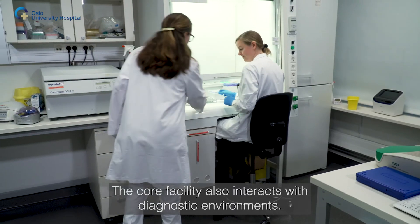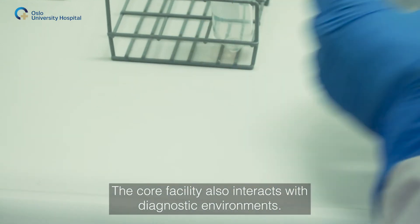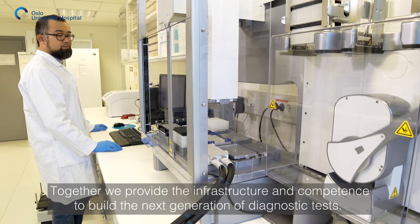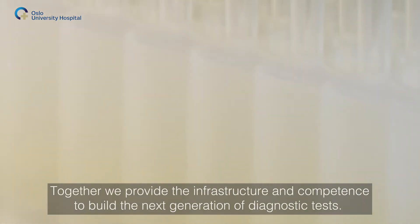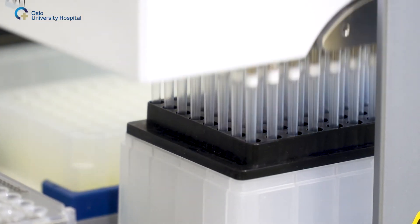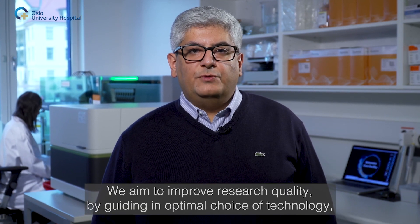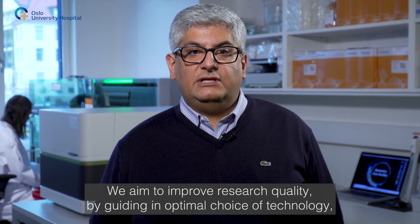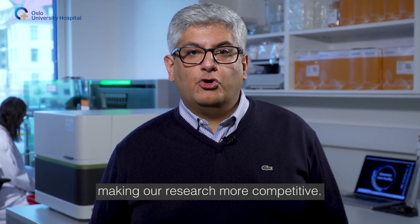The core facility also interacts with diagnostic environments. Together, we provide the infrastructure and competence to build the next generation of diagnostic tests. We aim to improve research quality by guiding in optimal choice of technology, making our research more competitive.